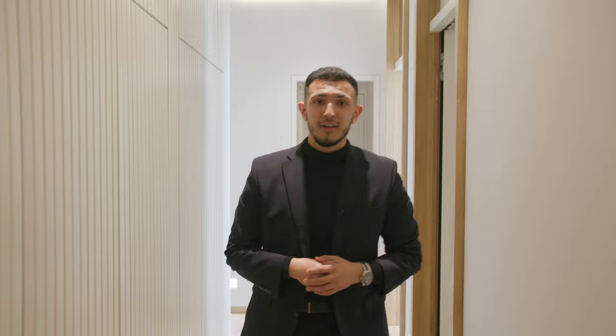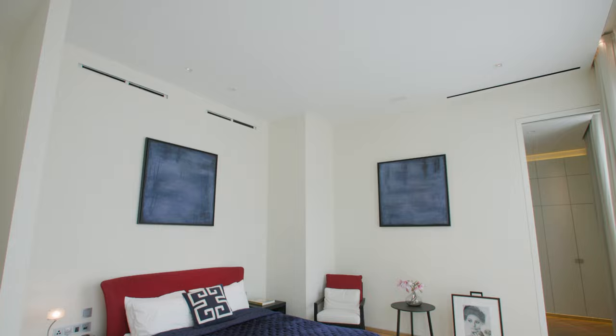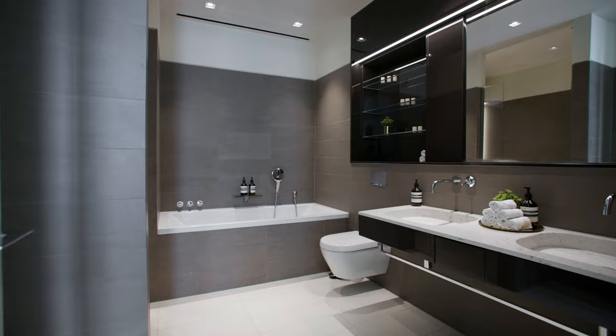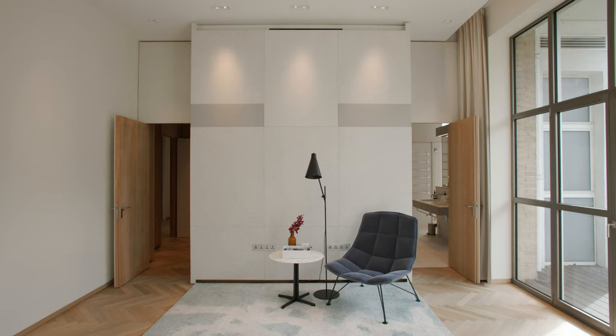All three bedrooms have ensuite bathrooms, and the principal and second bedroom also have walk-in wardrobes. The principal bedroom even has a private terrace — what more could you ask for?